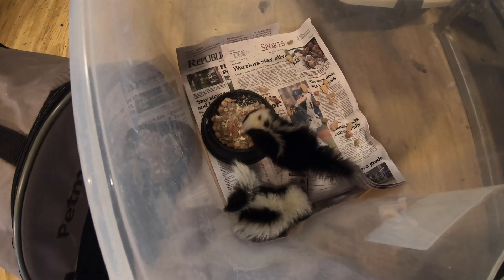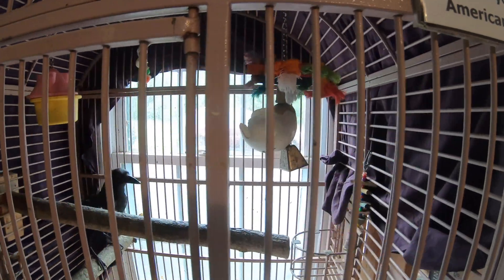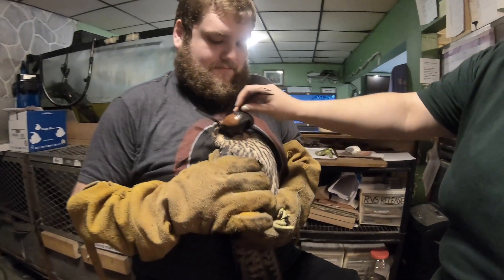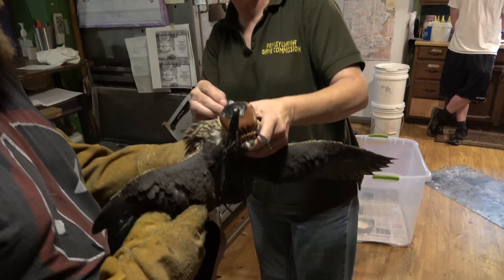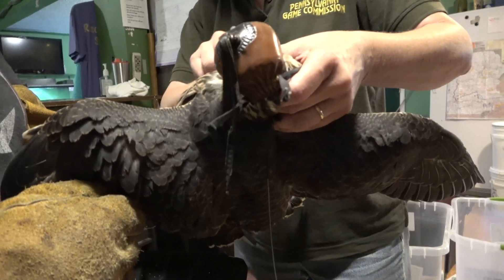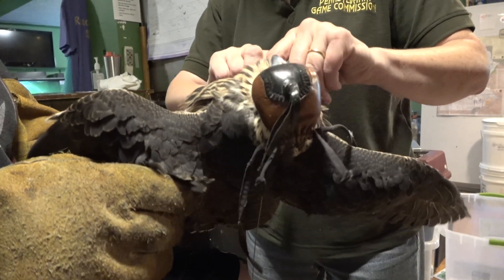So this morning we went to one of the local rehabbers and picked up a peregrine fledgling that was grounded late last week. After it had been evaluated, it was determined that the bird was in good health, and so we developed a plan to return that bird back to the general area where its nest was.